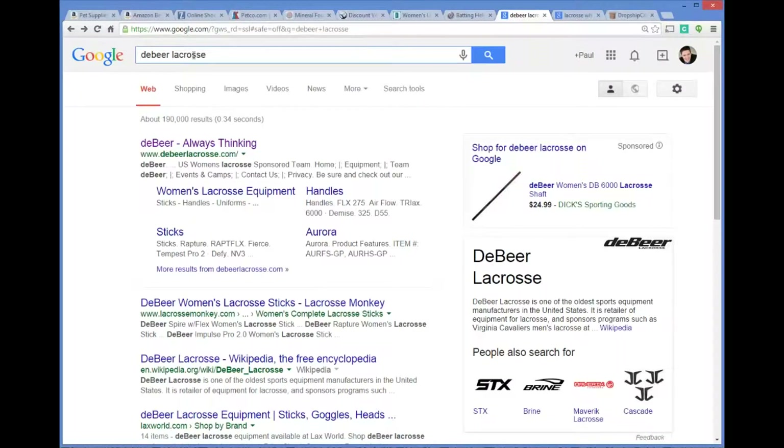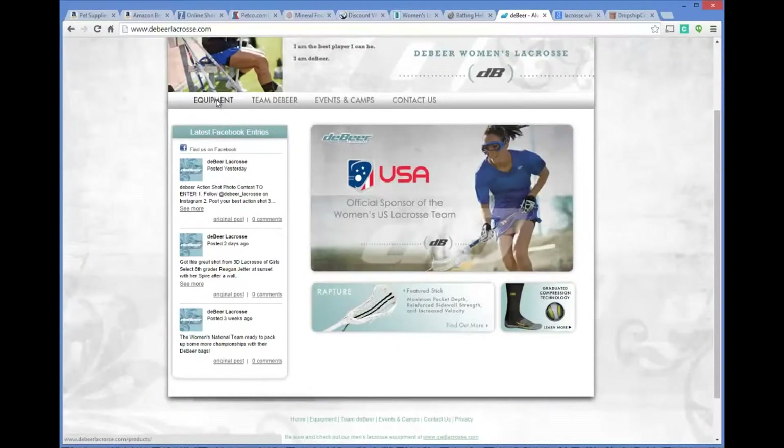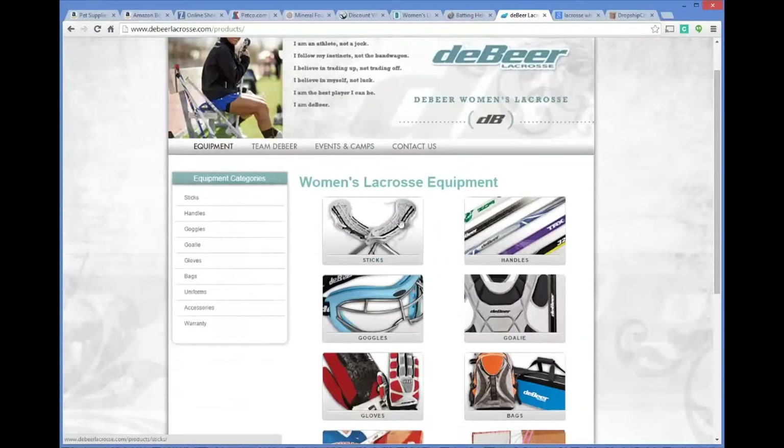I come over to Google and put in the phrase 'DeBeer lacrosse' and do a quick search. Up pops the DeBeer lacrosse website. When I land on their website I find that these guys are the manufacturer and creator of this lacrosse equipment.